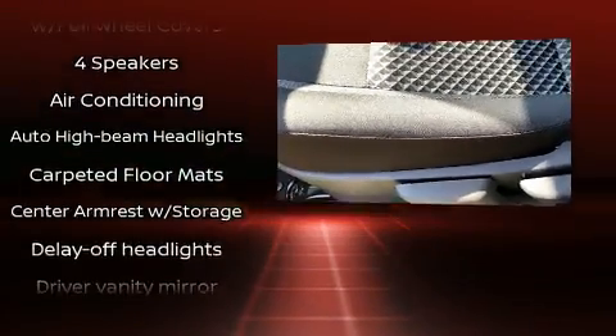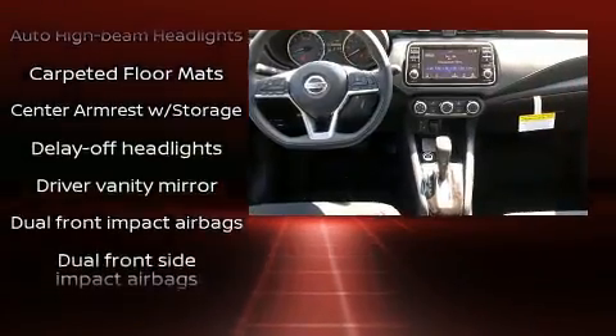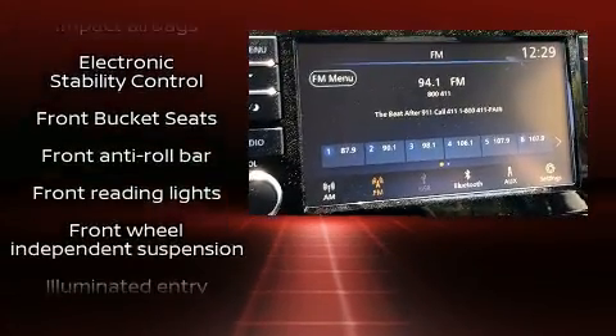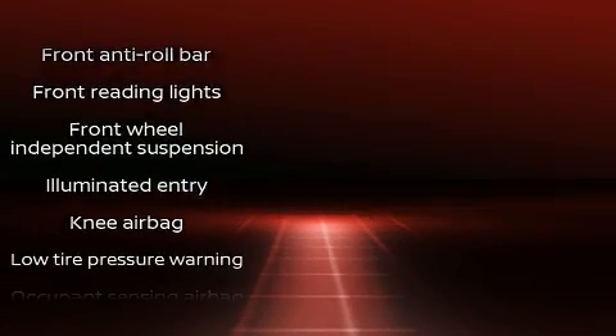Comfort and convenience were prioritized within, evidenced by amenities such as one-touch window functionality, lane departure warning, remote keyless entry, and a split-folding rear seat.